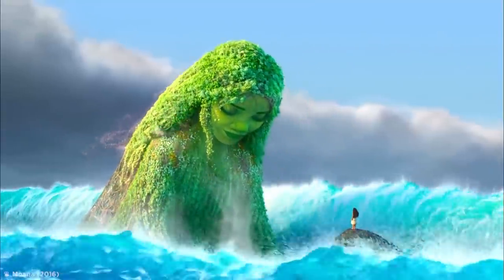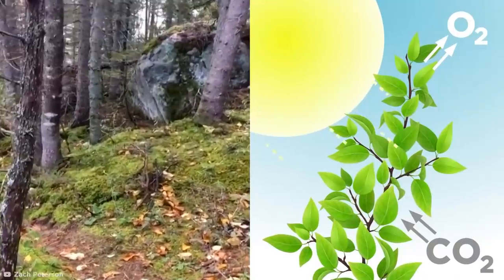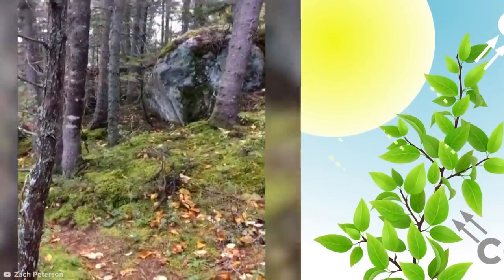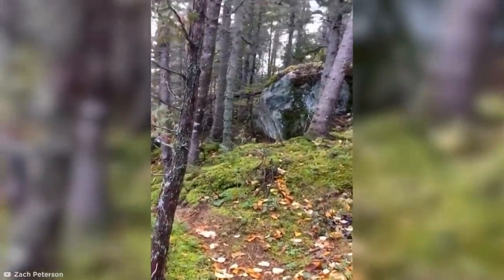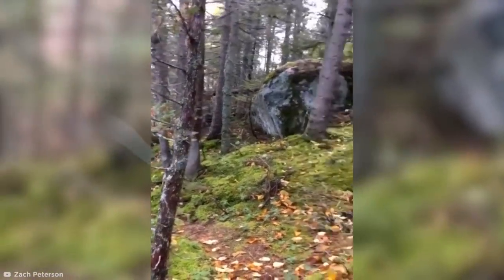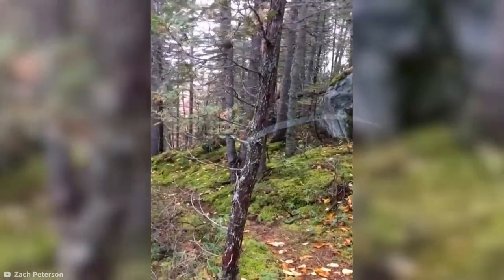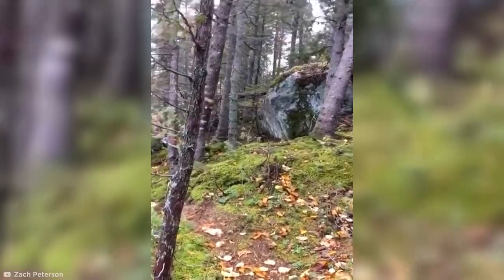If you believe in Mother Nature herself, check out this video in which the forest floor appears to be breathing. While most plants breathe through photosynthesis, this human-like respiration has boggled the minds of many. Surprisingly, this forest in Quebec was simply reacting to the push and pull of some seriously strong wind, which dislodged the root system of the young trees from their mossy surroundings, creating a seemingly sentient woodland.